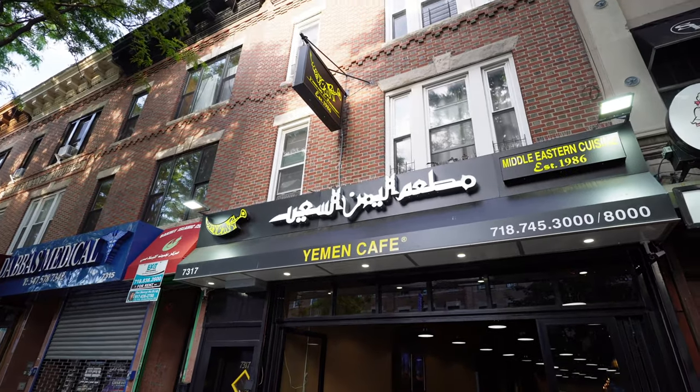Heading over to this cafe called the Yemen Cafe — need some coffee after that fantastic meal at Ayat. I'll show you guys how it is inside, so come along. Now in front of this lively Yemen Cafe — I'm going to go inside and get some good Arabic coffee. Can't wait, let's check it out!